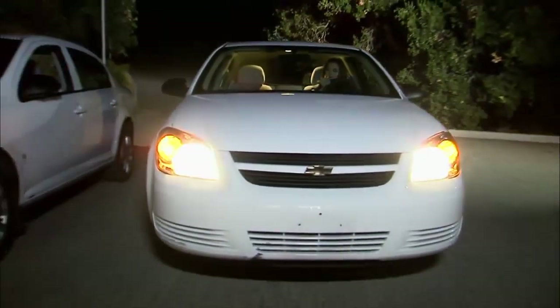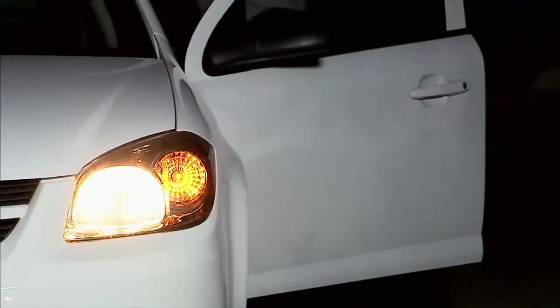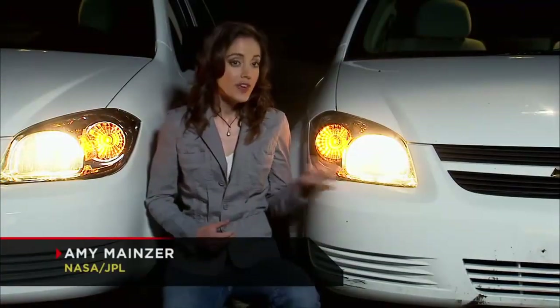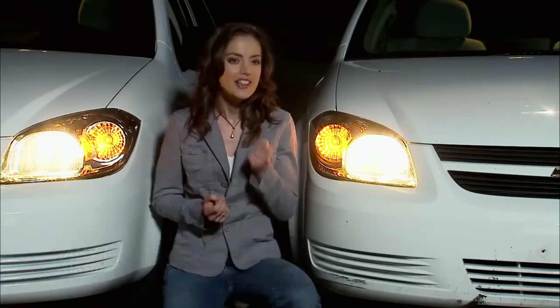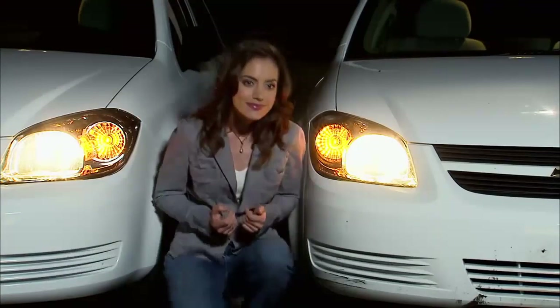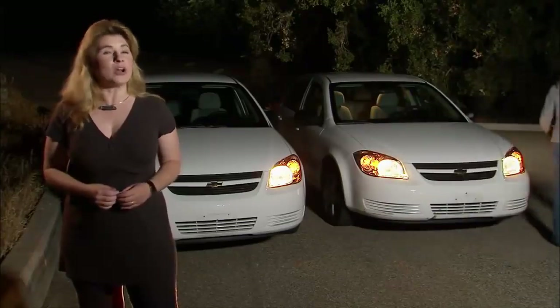The same rules that apply to stars in the sky also apply to cars on the road. What we have here are two cars — same make, same model. So we know the headlights on each car are exactly alike and equally bright. From where I'm standing, one car's headlights look just like the other. But now, let's make these cars act like stars in the universe — same stars, but at different distances.